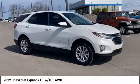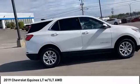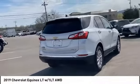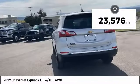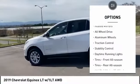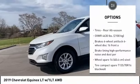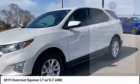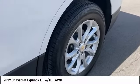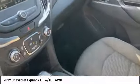Stop by and take a look at the 2019 Equinox. Fuel efficiency, safety, and value — that's the Chevy Equinox. This vehicle has less than 25,000 miles. Here are some of its great options: tire pressure monitor, turbocharged, heated mirrors, all-wheel drive, aluminum wheels, traction control, stability control, daytime running lights, and front and rear all-season tires. This isn't just a vehicle, it's an experience — so stop in for a test drive today.